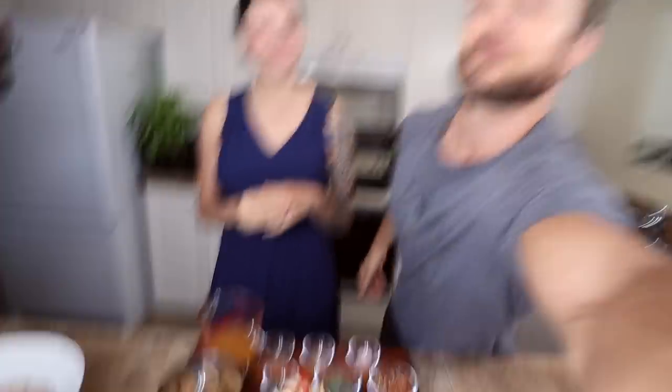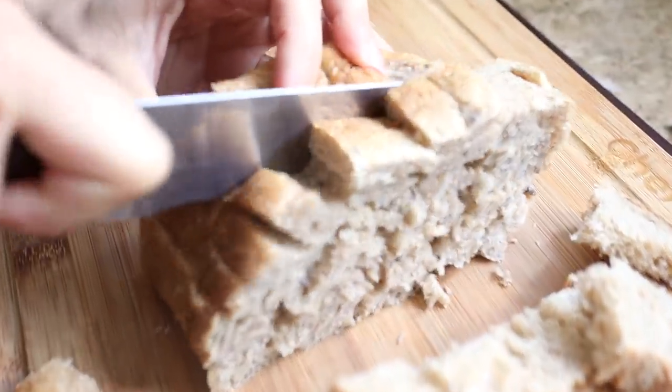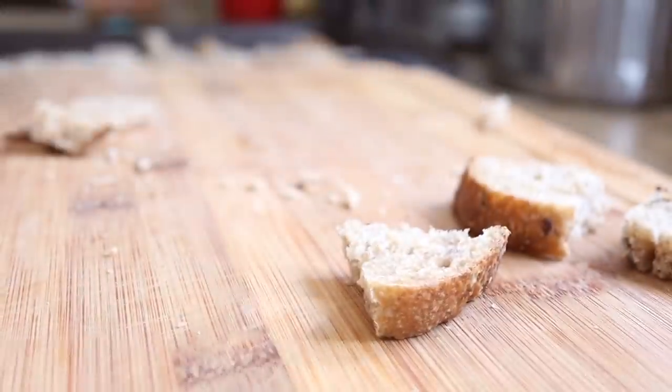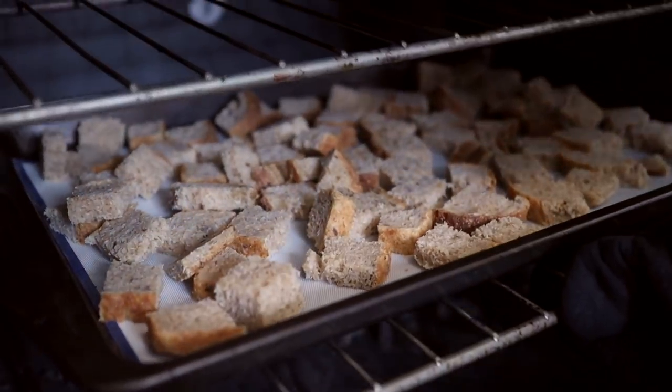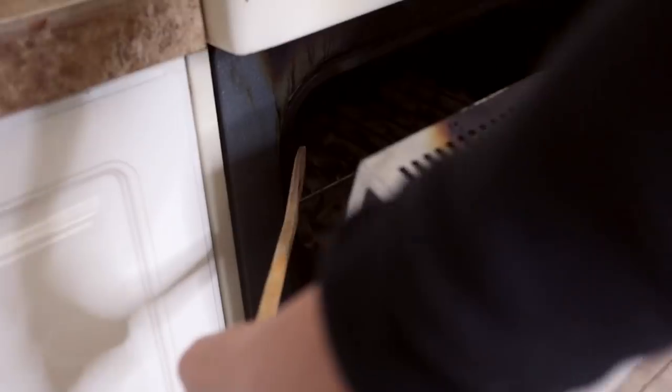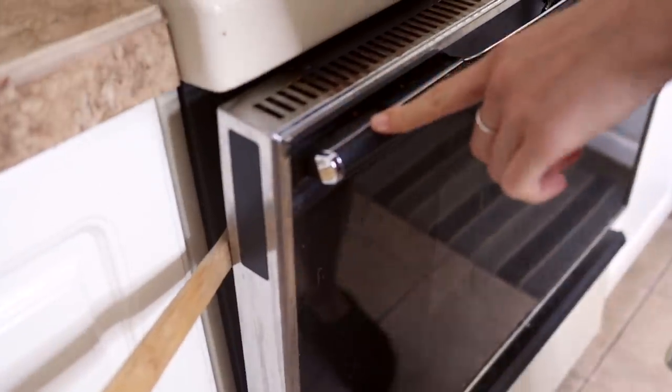Let's get started with this video. We're going to be showing you the stuffing first. We've done a few things to get prepared, so we'll show you everything up to this point and then how to make it from here. The first thing you want to do for the stuffing is dry out some bread. We chopped up a whole loaf and dried it out in our oven. A nice trick is to prop a wooden spoon in the side of the oven door — that allows a little bit of the heat and moisture to escape.